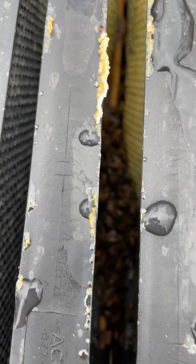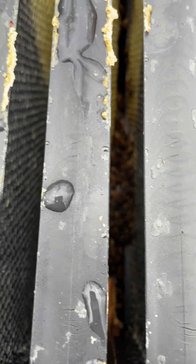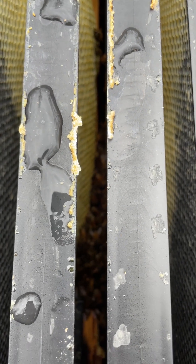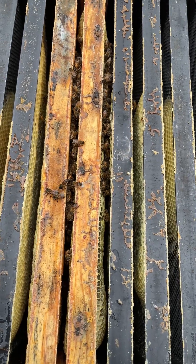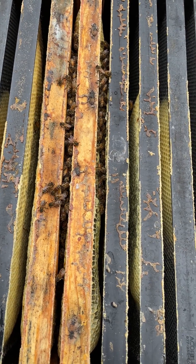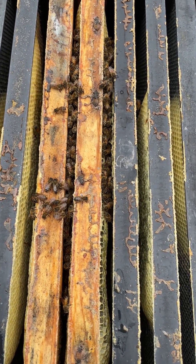Purdue Mite Biter — small cluster. They're probably bigger than the last cluster, but it's not big. They didn't build up very well, but they're alive. They did have to be treated. Another Harbo — not treated.